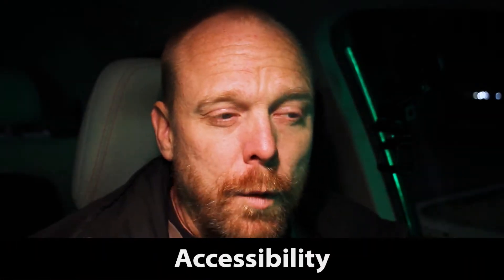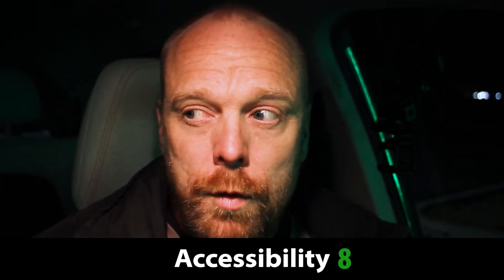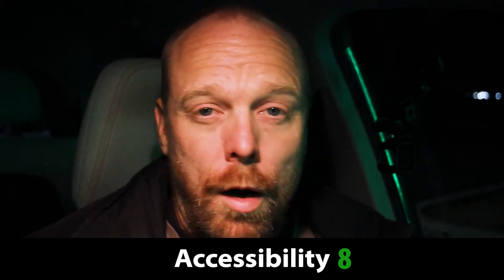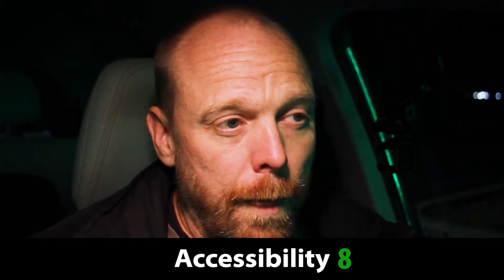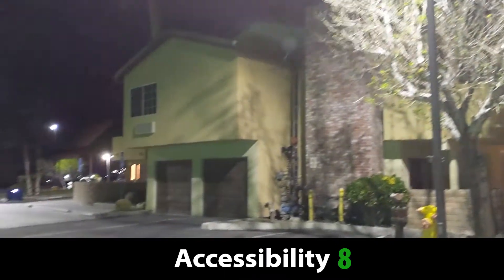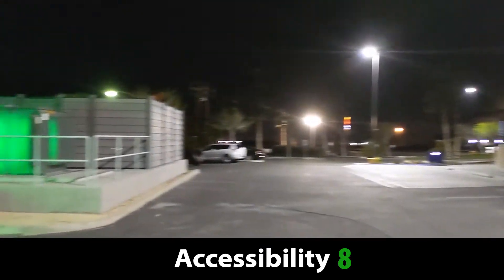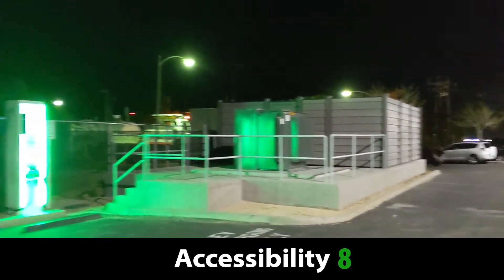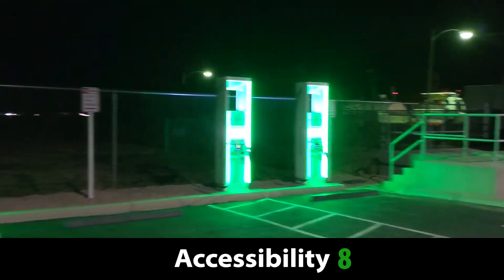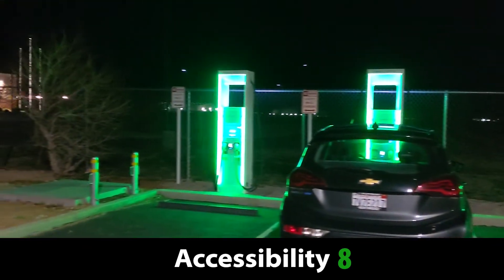For access, I'm going to give this site an 8 out of 10. It is kind of out of the way — you have to go off the beaten path to get here. It's at the back of the Comfort Inn and it doesn't have any pull-through parking. So if you're pulling a trailer, you're going to have to unhitch, put it somewhere else, and then go charge. Those are the two knocks against it.